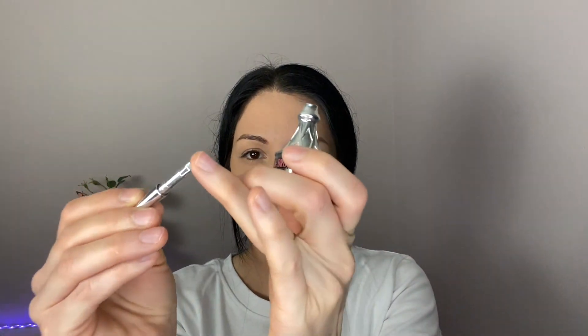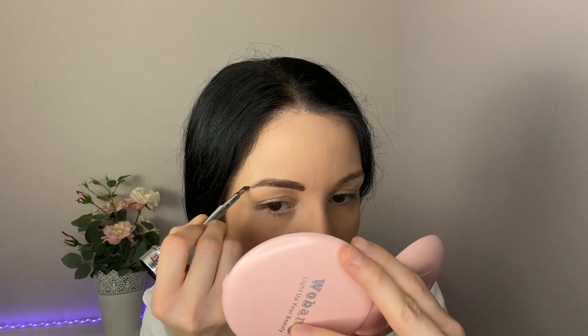For eyebrows today I'm using this Benefit eyebrow gel — this is number four. It comes with a little brush and I just take a little bit and apply it. When I'm done with that I use this Anastasia brow pencil, but I'm not using the color side — I'm using the brush to brush through my brows.